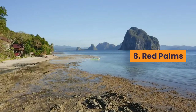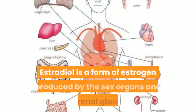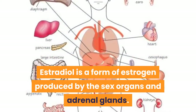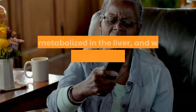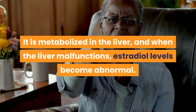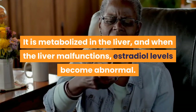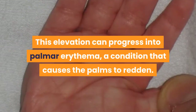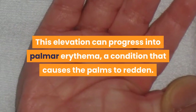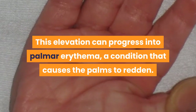8. Red Palms. Estradiol is a form of estrogen produced by the sex organs and adrenal glands. It is metabolized in the liver, and when the liver malfunctions, estradiol levels become abnormal. This elevation can progress into palmar erythema, a condition that causes the palms to redden.